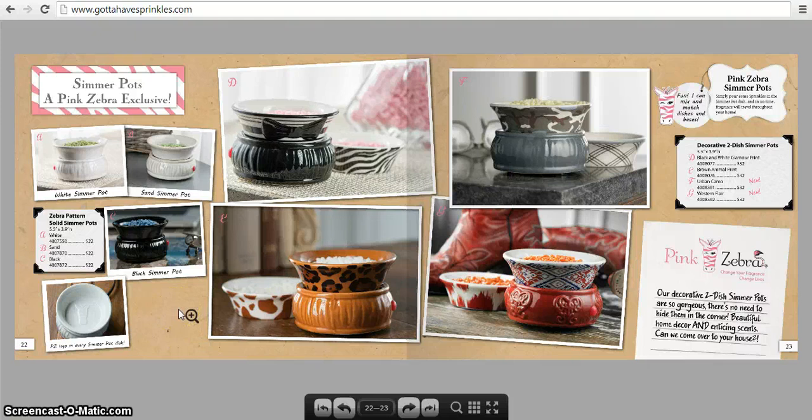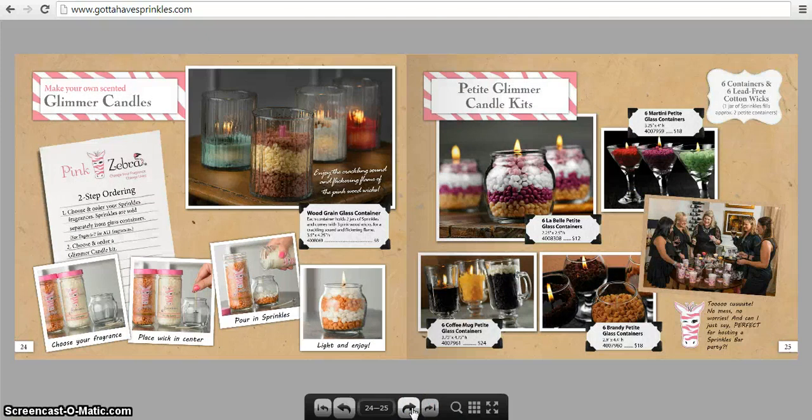These are the simmer pots — great if you don't have a lot of room on your desk, in a dorm, or apartment. The unique thing about these is that on the bottom base you'll see little zebra stripes. Here's the Sand Simmer Pot in a cream color, the White Black Simmer Pot, and then the two-dish simmer pots where you get the base and two dishes. There's also the Brown Animal Print with giraffe and cheetah, the Urban Camo, and the Western Flare.